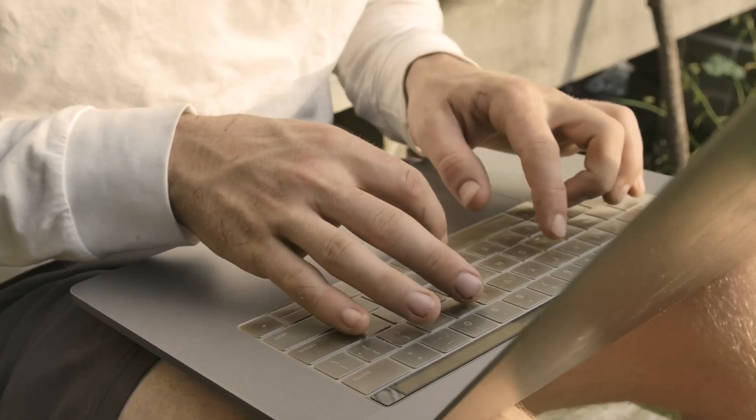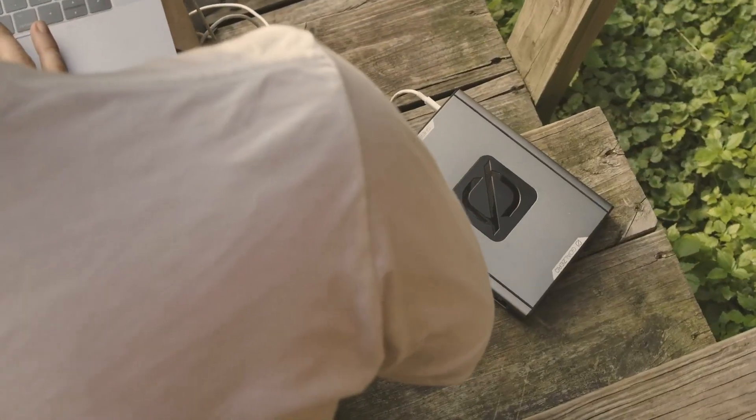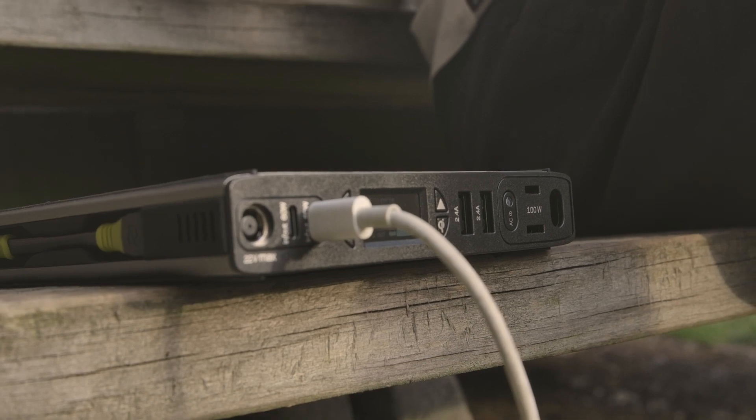Thanks to the Sherpa 100 Portable Power Bank, we're able to work from wherever inspires us, which means we're covered when we find ourselves on the move, or when it's just too nice out to work inside.